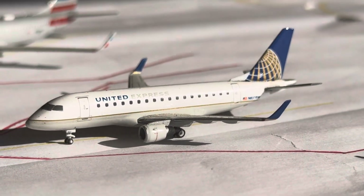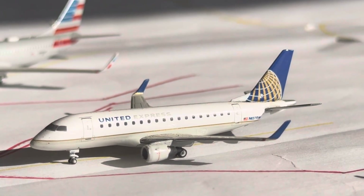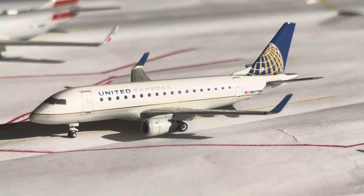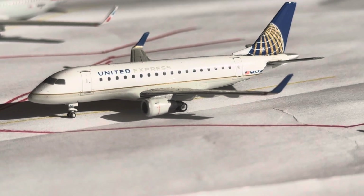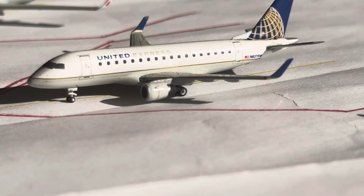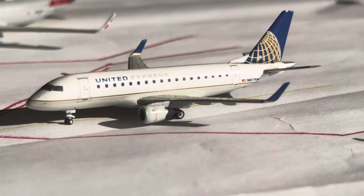We have the United Express E170 right here. This guy's going to be heading over to Chicago O'Hare after arriving in from Houston. Chicago O'Hare is 3 daily, getting 1 Republic ERJ-145, 1 A320, and 1 737-800. Houston is 2 daily, getting 1 Mesa ERJ-145 and an A319.